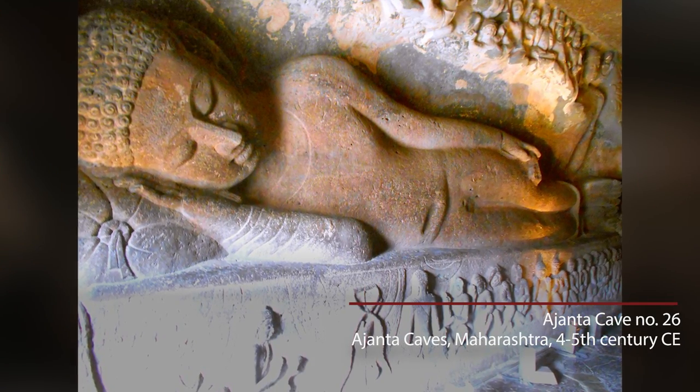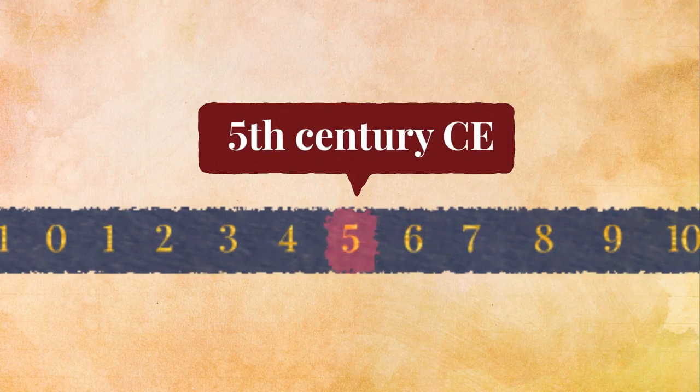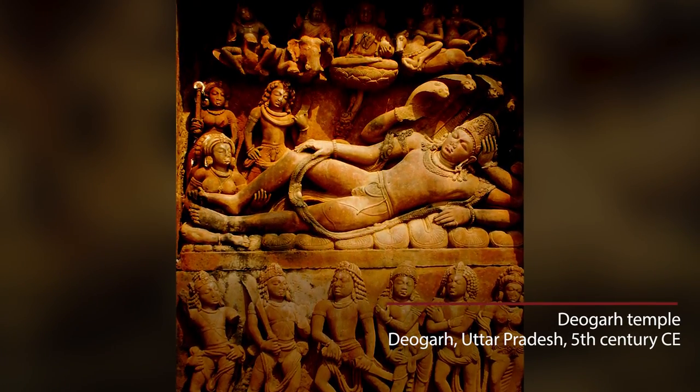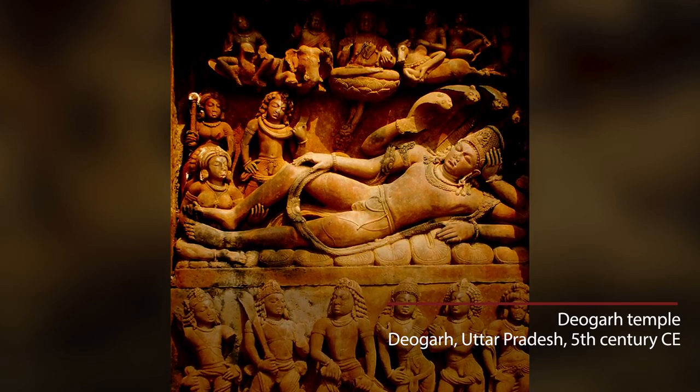All these images are found before the Gupta period, in the Kushan art. But around the Gupta period — roughly around the 5th century, about 1500 years ago — in Deoghad in North India, we find the first image of Vishnu lying on a serpent, with Lakshmi at his feet, Brahma above, reclining comfortably: what we call Ananta Shaya.